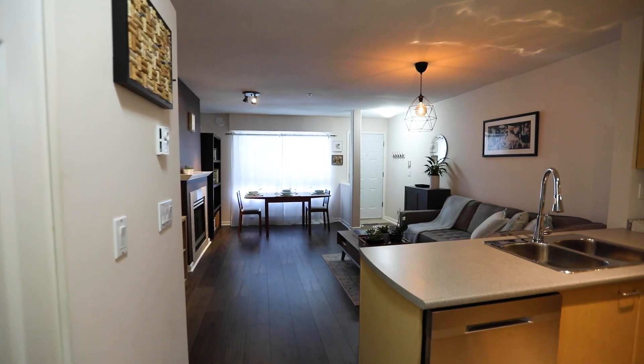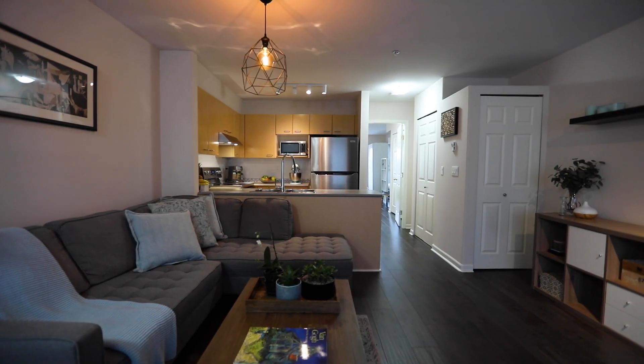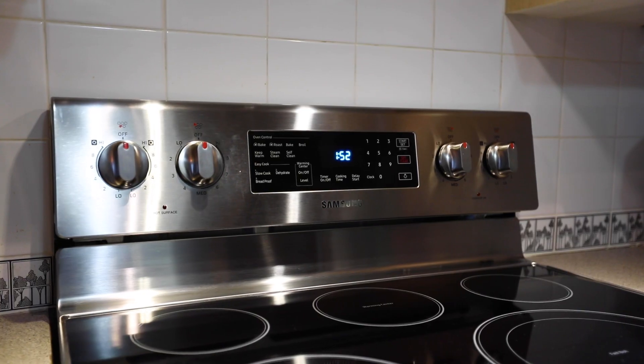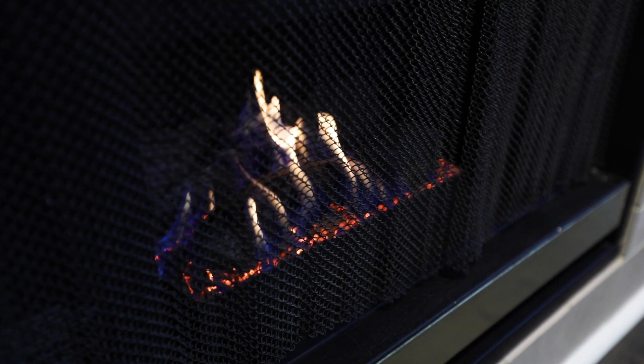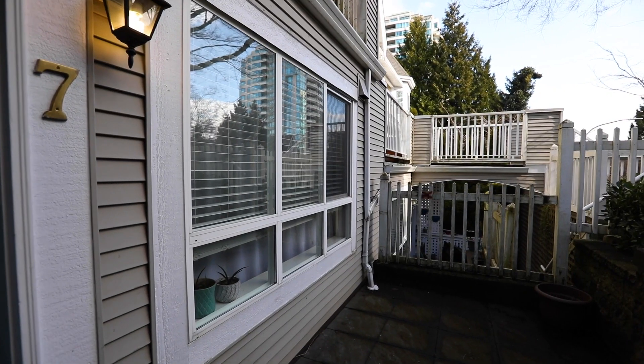Ground floor unit featuring one bedroom, one bath, and approximately 620 square feet. Open concept kitchen with newer stainless steel appliances, laminate floors throughout, and a gas fireplace. Two patios to enjoy during those upcoming spring and summer months.